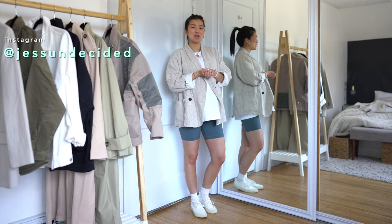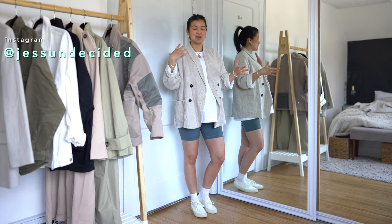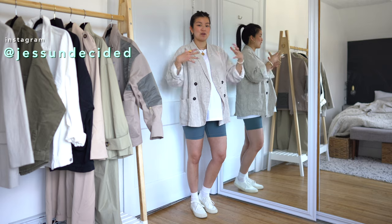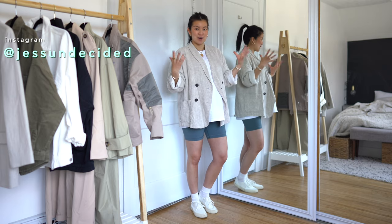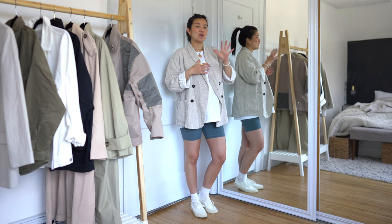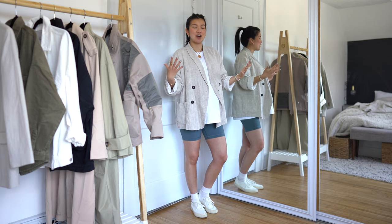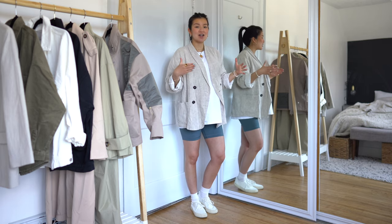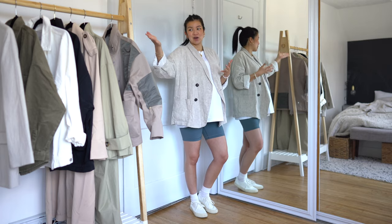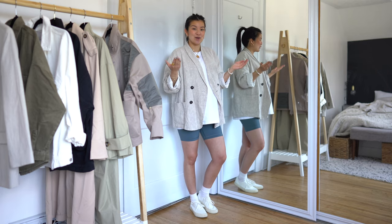Hey everyone, welcome back to my channel. If you're new here, my name is Jess and I do a lot of styling videos, beauty videos, and lifestyle videos. My styling videos focus on helping you build your forever closet and how to look for the best pieces out there. Today I'm doing a roundup of the five must-have spring jackets that I think you should have in your closet. I'll talk about why each one has a place in your closet, what shapes to look for, what materials to look for, and show you my favorites. Let's get started.